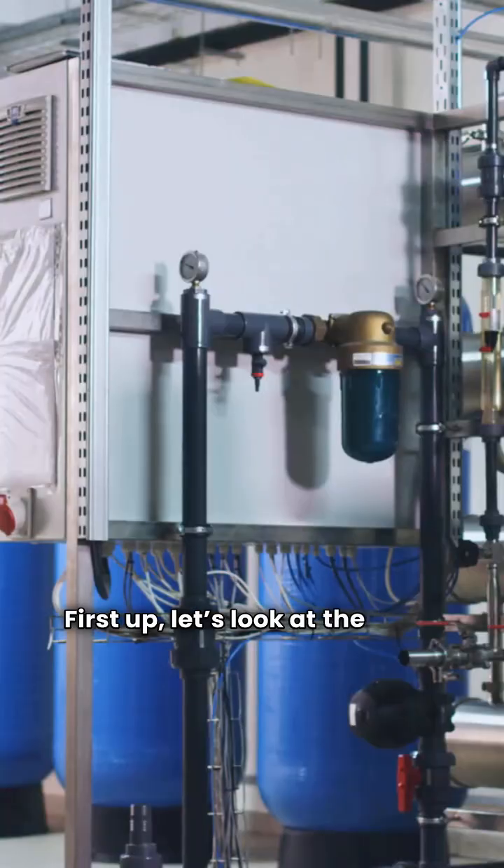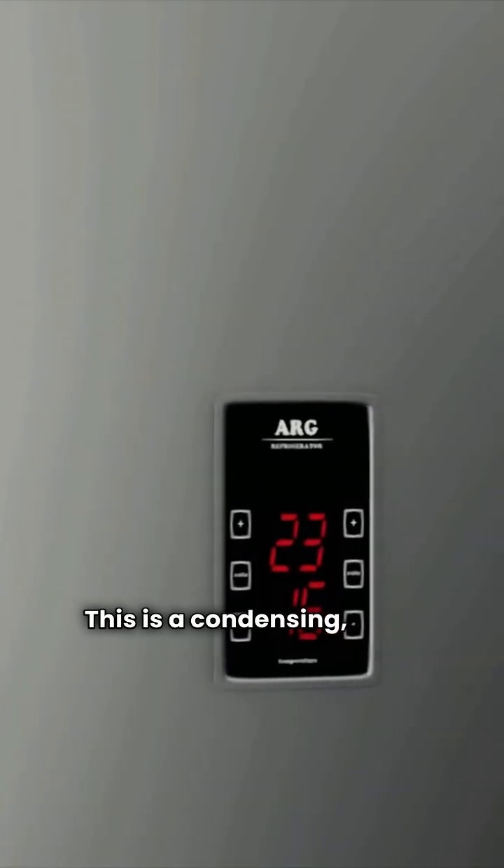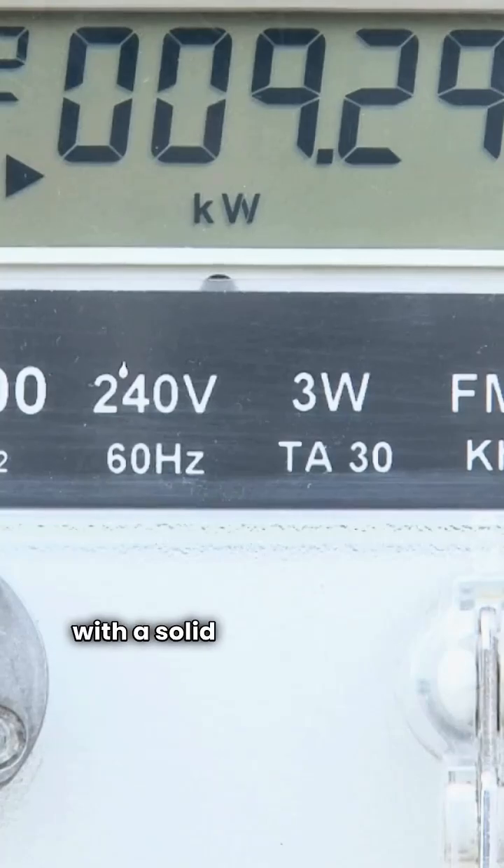First up, let's look at the high efficiency players from Dunkirk. We have the Q9100 — a condensing wall-hung unit with a solid 95% AFUE rating.